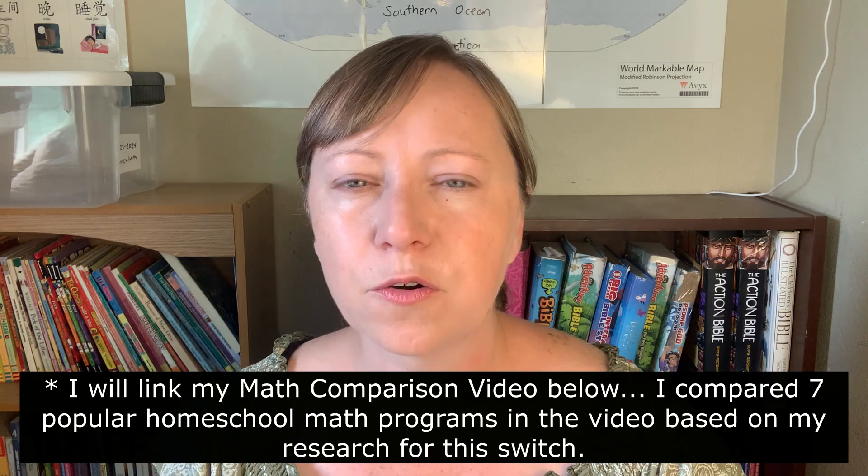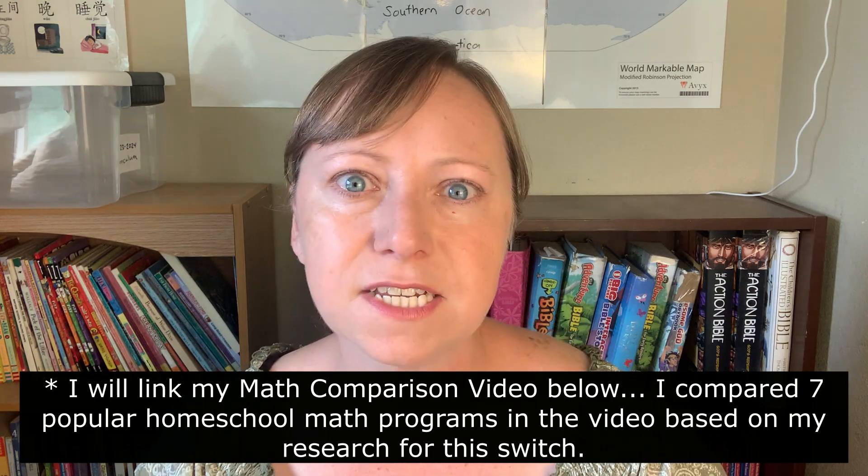My middle daughter is the only one we originally planned on changing math for this year. She is going into pre-algebra and I wanted to give her a chance to figure out what style she liked — something that might work for her for the rest of her schooling. After trying out about three different math programs, she chose ThinkWell Math, and we are definitely still going with that. We're starting it next week and are very excited.